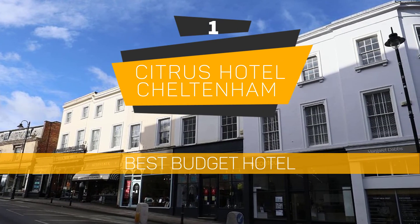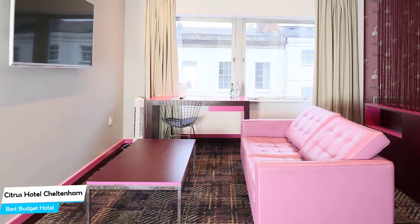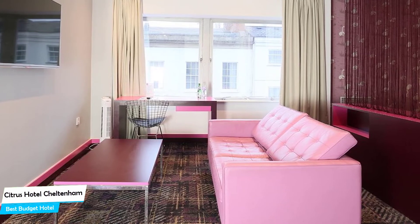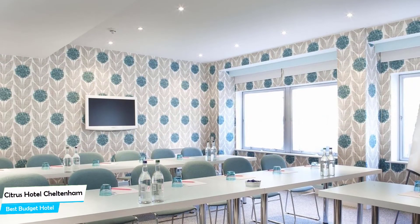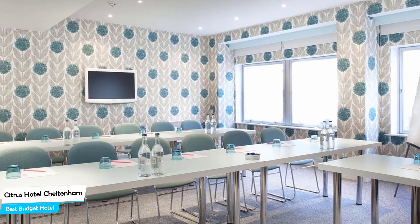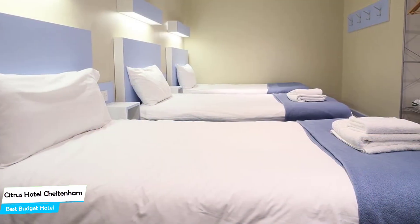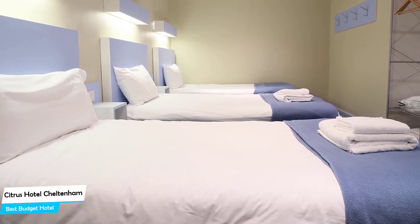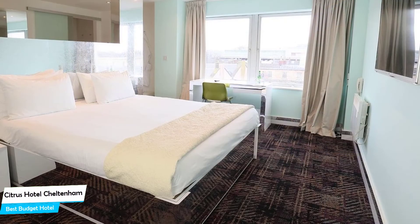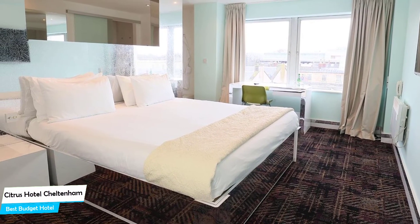Number 1: Citrus Hotel Cheltenham – Best Budget Hotel. If you're on a budget and want to spend your hard-earned money on activities in Cheltenham rather than pay a large amount for a room, then the Citrus Hotel Cheltenham would be a great choice. Considering its price, it offers everything you might need and has a good location. In my honest opinion, this one is probably the best value-for-money hotel in Cheltenham. It's a three-star hotel with a bar/lounge near Cheltenham Town Hall, located 250 meters from the center. Nearby attractions include Everyman Theatre – 0.1 miles, The Wilson – Cheltenham Art Gallery and Museum – 0.3 miles, and Sanford Park Alehouse – 0.2 miles.